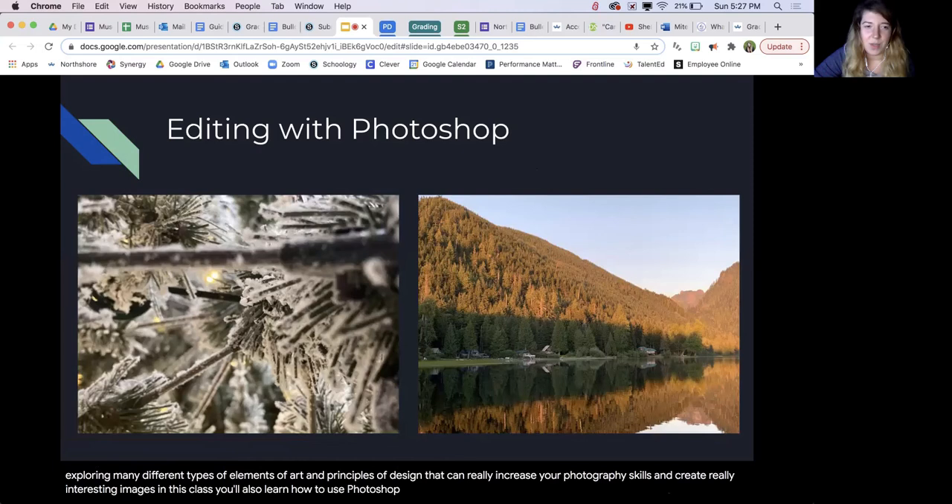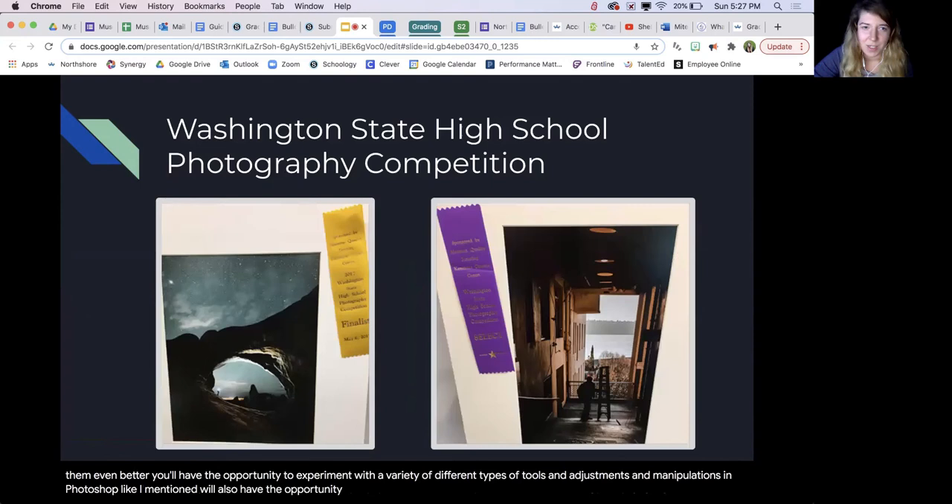In this class you'll also learn how to use Photoshop, enhancing the photos that you are taking to make them even better. You'll have the opportunity to experiment with a variety of different types of tools, adjustments, and manipulations in Photoshop. And like I mentioned, we'll also have the opportunity to pick our best images and submit them to the Washington State High School Photography competition, so you'll have an opportunity to show off your work and let everyone know what skills you've gained.